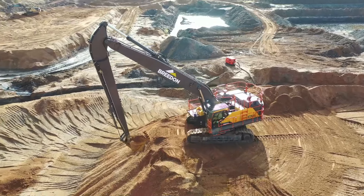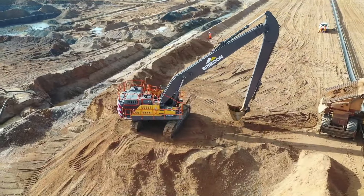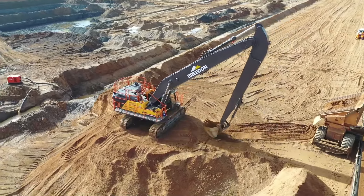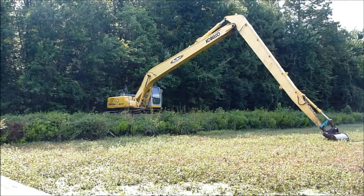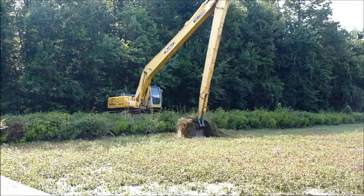Máy xúc cần dài thường làm việc trên những khúc sông, đầm lầy hay những công trình và công trường lớn. Xe sở hữu cấu tạo chuyên dụng với khung thân kim loại bền bỉ chắc chắn, hệ thống gầm xe và bánh xích cơ động cho nó khả năng xoay 360 độ linh hoạt và khả năng di chuyển làm việc ổn định trên nhiều địa hình khác nhau.